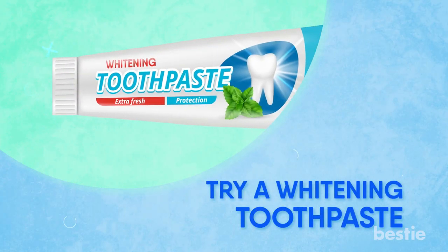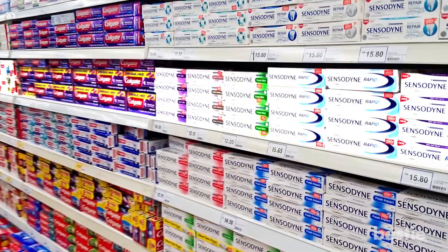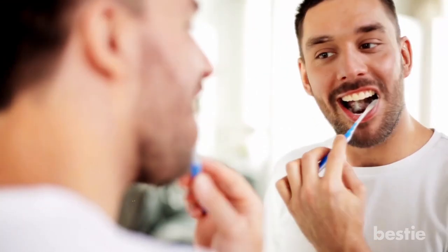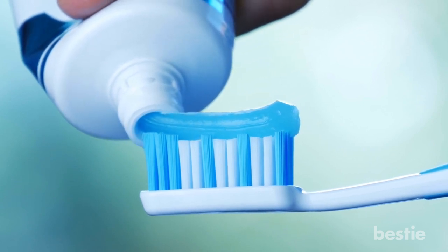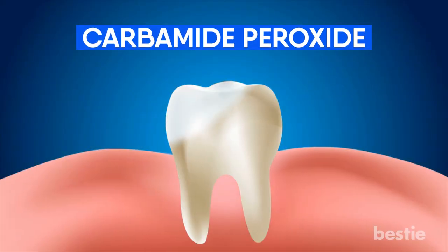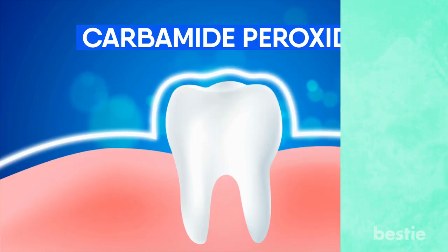Number 1: Try a whitening toothpaste. You've probably seen a dozen TV commercials for whitening toothpaste — they usually take up an entire shelf at supermarkets. There's a reason they're so popular. Whitening toothpaste can help you get brighter teeth, but can you expect instant results? Whitening toothpastes, especially over-the-counter ones, usually don't contain carbamide peroxide, which basically acts as a bleaching agent to remove stains from teeth.